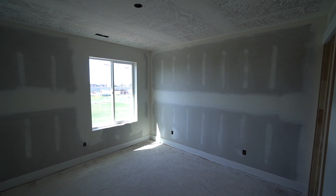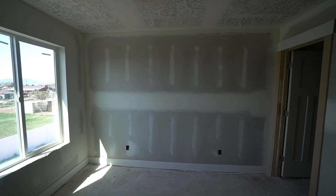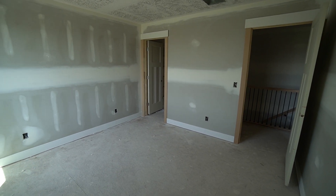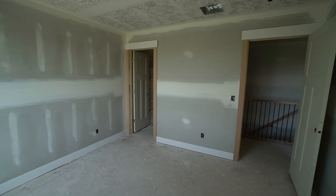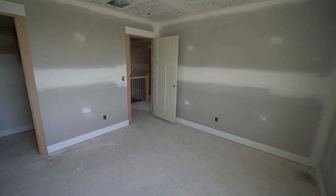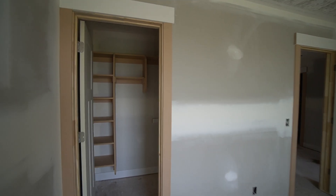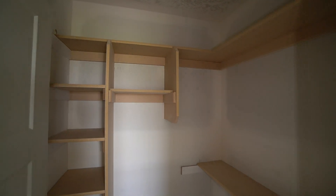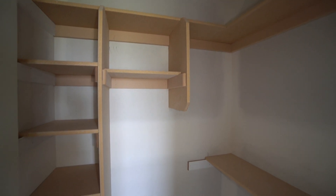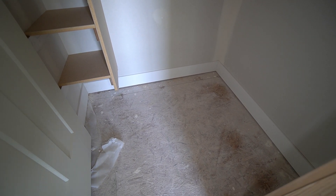Here we have our first bedroom — a really good sized bedroom with a large window. We will see it completely finished with nice carpet up here. Attached to this room we have a small walk-in closet, a really nice feature. Lots of space in here, with shelving up along the top and shelving all down the left-hand side.